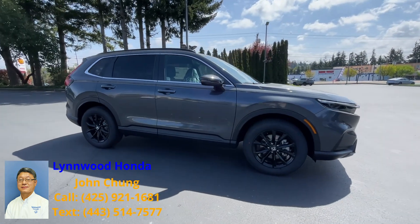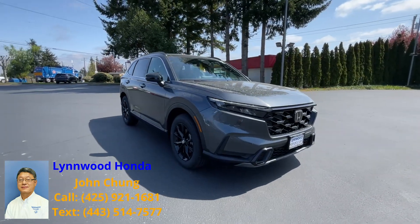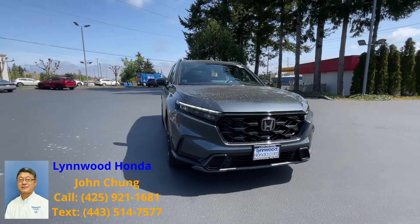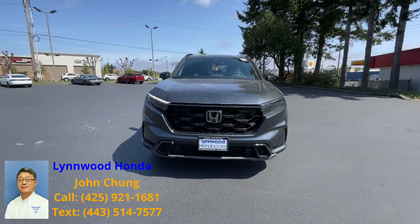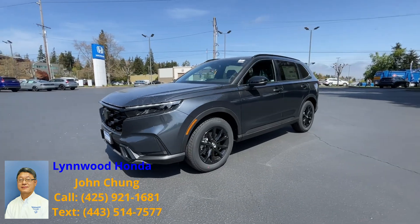Thank you so much again for your patience and for waiting for the vehicle to come in. This is your vehicle — the 2023 CR-V Hybrid Sport, meteorite gray with a black interior.